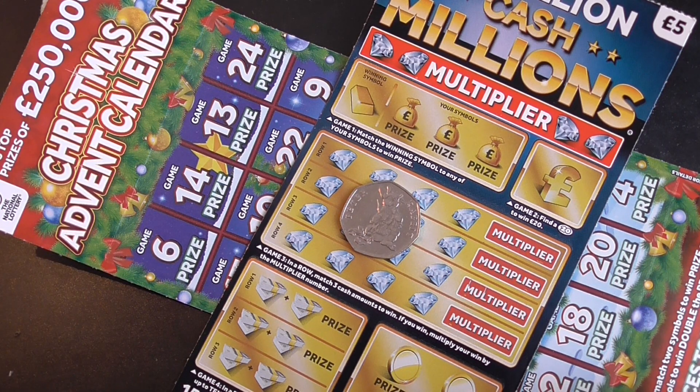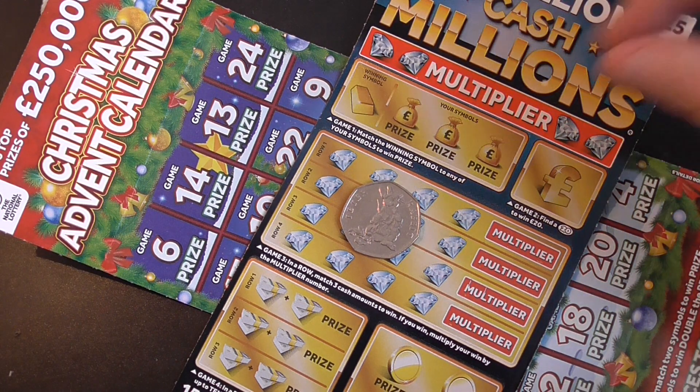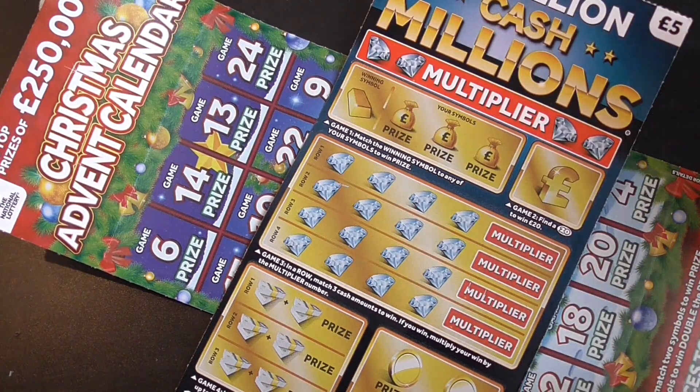Right, for this video I've got one of the Cash Millions, the £5 scratch cards and the Christmas Advent Calendar.